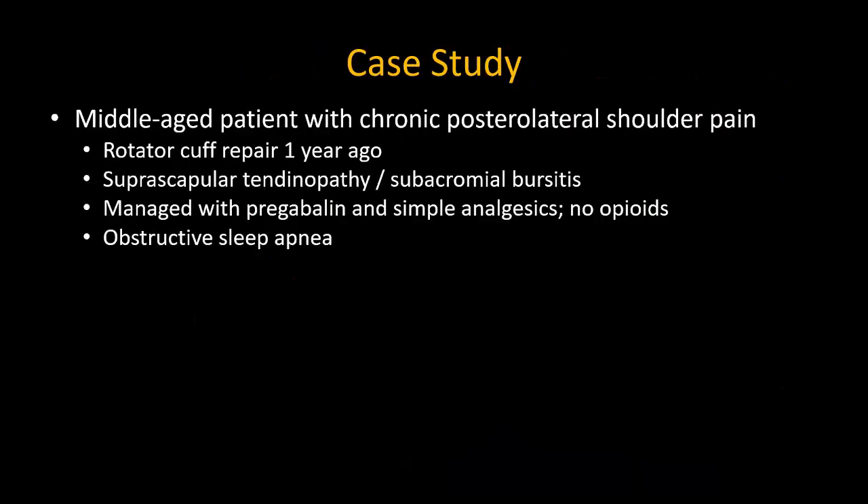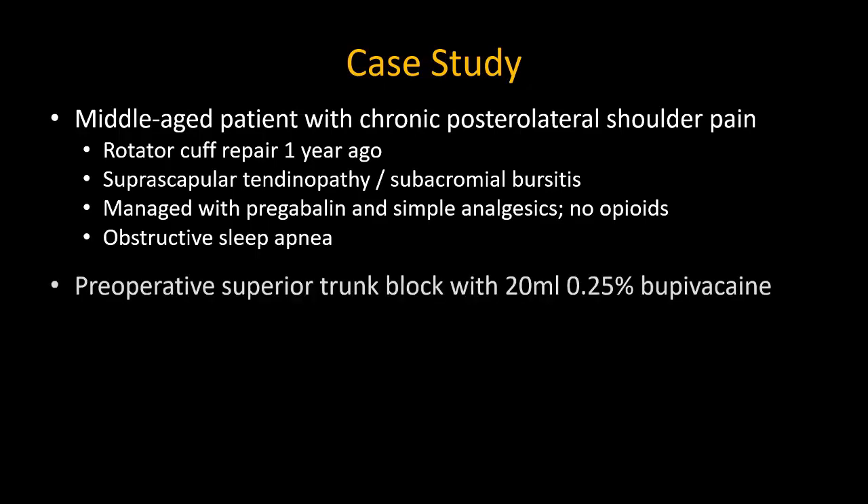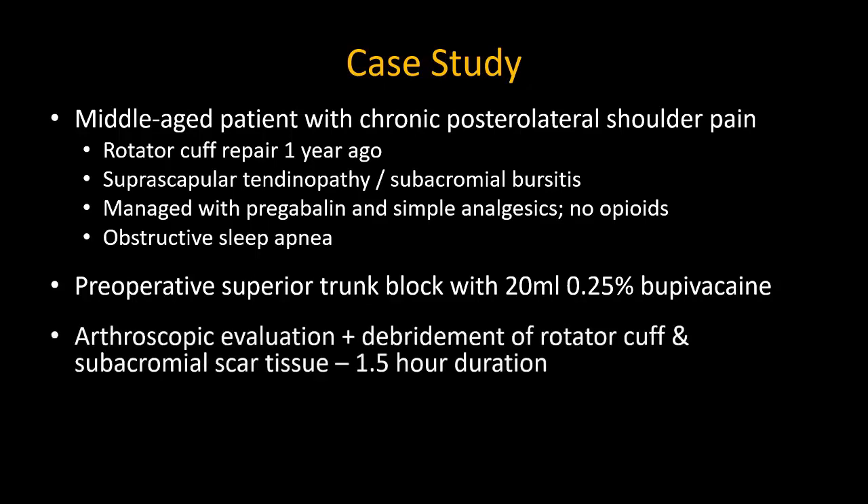Let's look at a case to illustrate this. A patient with chronic shoulder pain and previous surgery, but fortunately not on chronic opioids, is scheduled for shoulder arthroscopy as a day surgery case. A preoperative superior trunk block is performed to provide intraoperative and postoperative analgesia. The surgery lasts one and a half hours. No defects requiring surgical repair are found, but scar tissue in the subacromial space and around the rotator cuff is removed.